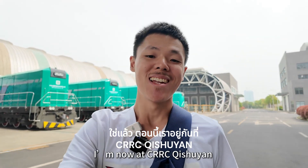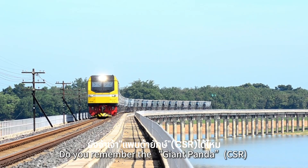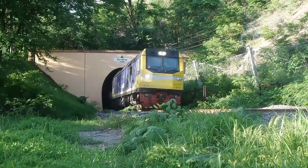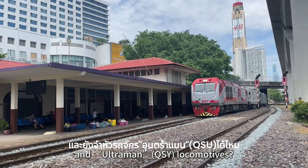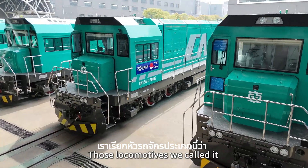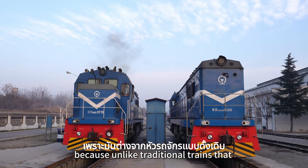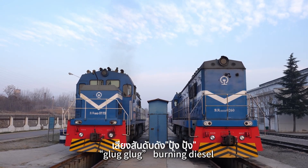I am now at CRC Chichu Yen, the birthplace of this locomotive behind me. Do you remember the Giant Panda CSR and the Ultraman locomotive, or the QSY? They are also born here. Those locomotives, we call them new energy locomotives, because unlike traditional trains that are burning diesel.